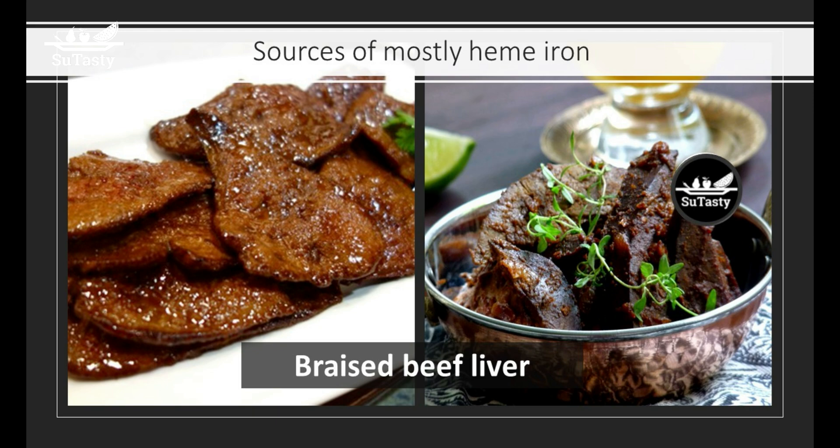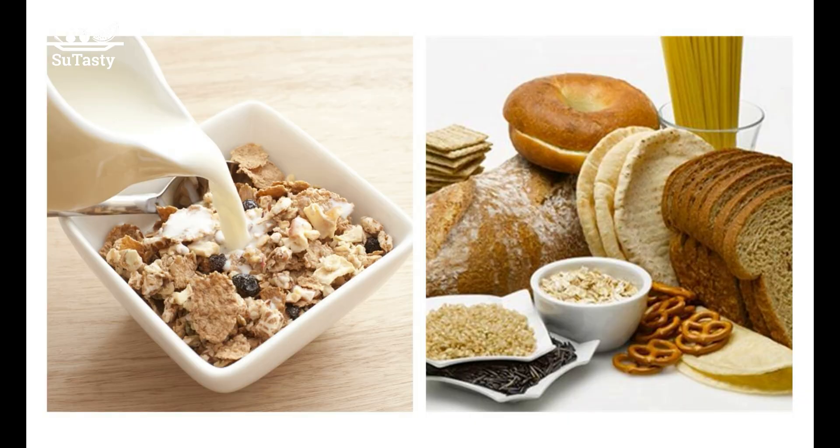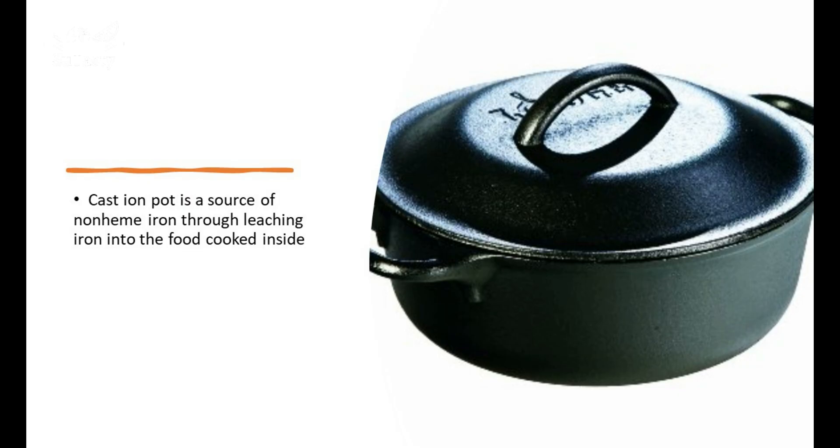Non-heme iron is the iron from plant-origin foods such as leafy green vegetables and whole-grain loaves of bread. Non-heme iron is a free iron ion in plants as ferrous or ferric iron phytosalts or complexes. Interestingly, egg yolks have mostly non-heme iron. Cast-iron utensils are also a good source of non-heme iron when foods are cooked inside of them, especially when foods are simmered in them for a while.